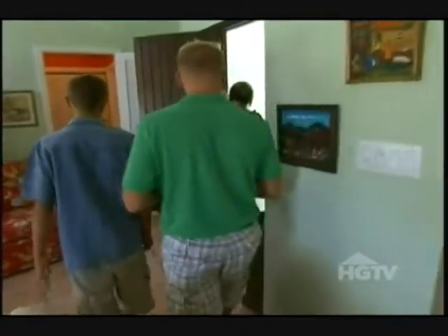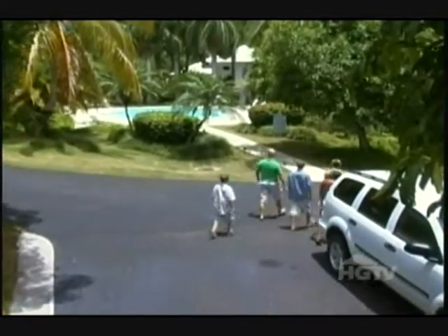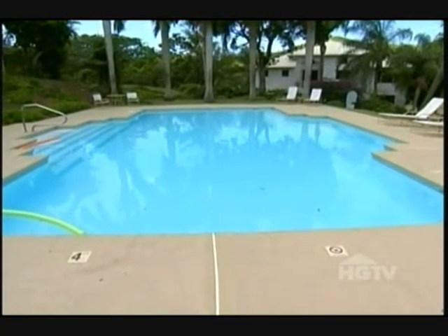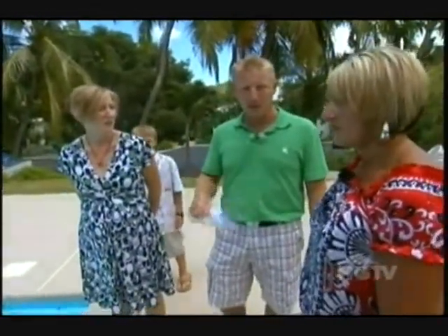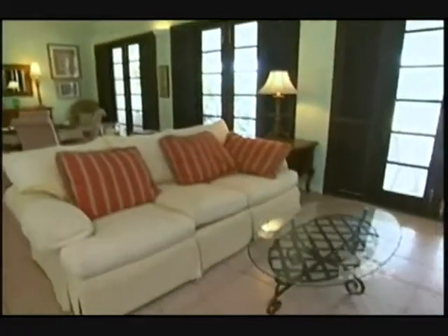With no access to the beach, Jeff and Tamara are hoping the pool area gives them the island escape they're here for. Oh, it's a good size. It's nice. Lots of sun, too. They have the chairs out, which is good. Even though it's not on a beach, I'm really impressed by the property. I am, too. Coming here knowing it wasn't on the beach, I was thinking I wouldn't like it at all, but this is really nice.